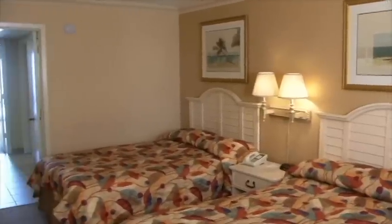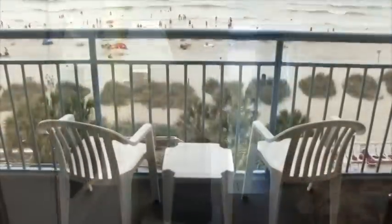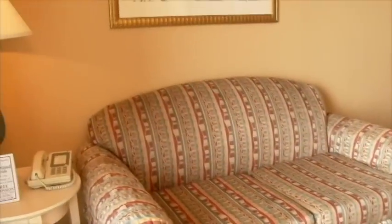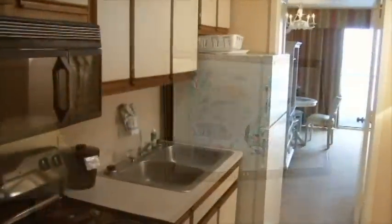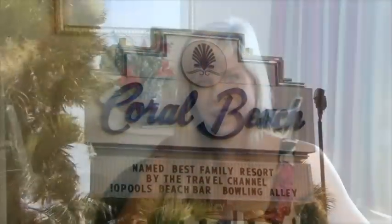With all of the activities that Coral Beach has to offer, you won't be spending much time in your room, but when you do, you'll find it's a comfy home away from home. This resort offers oceanfront suites to efficiencies. You will enjoy the ocean breeze from your private balcony, the cozy decor, and free Wi-Fi to stay connected to loved ones while you're away. Great care is given to making sure all the rooms are fresh and clean — they even have a satisfaction guaranteed policy. Now that is what I call peace of mind.